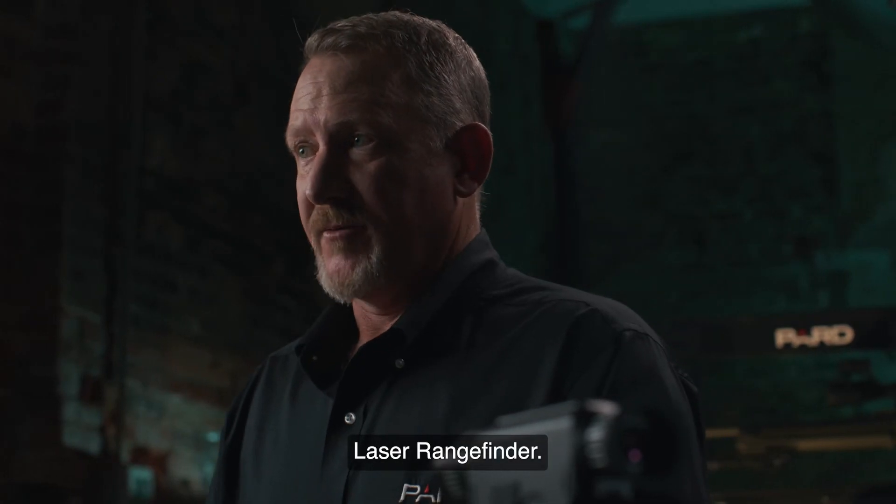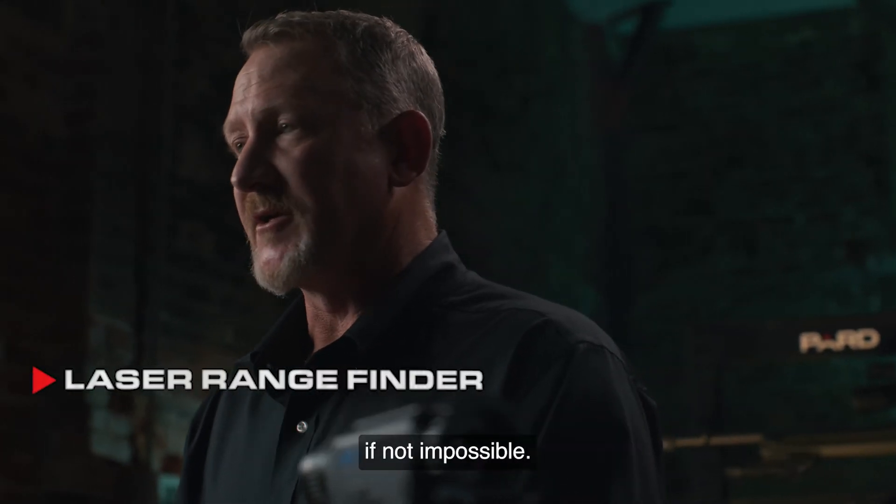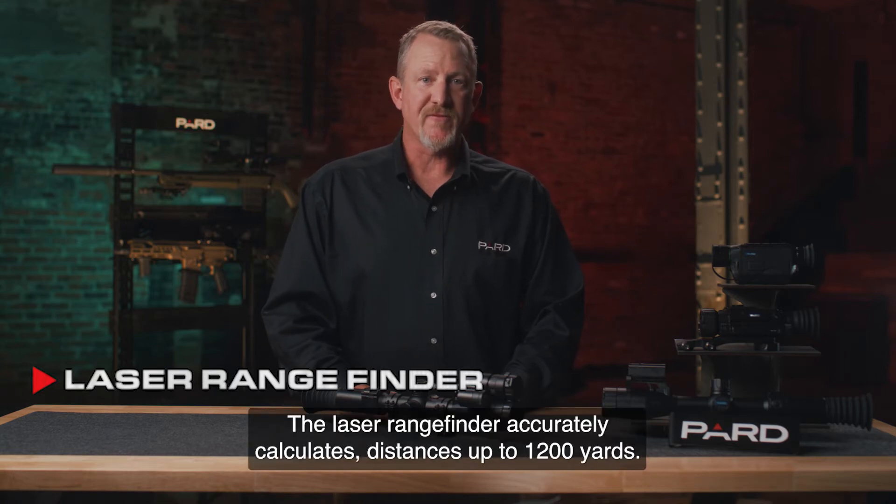Laser rangefinder. We all know that determining distance in the dark of night is very difficult, if not impossible. PARD has solved that issue. The laser rangefinder accurately calculates distances up to 1200 yards.